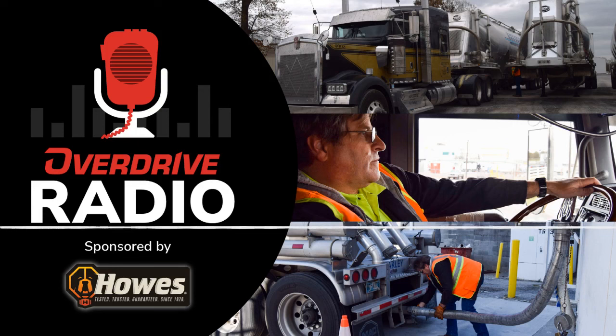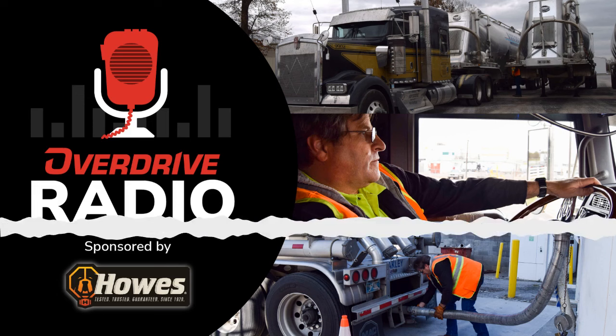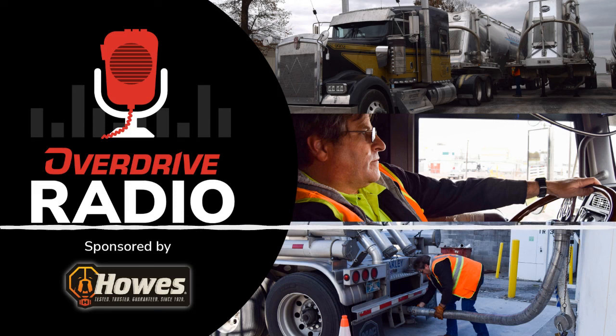I'd looked on their website and the one they had on their lot was blue and silver. But like I said, they had sold it before I could get approved — I had to get the approval from Oakley because of the weight.